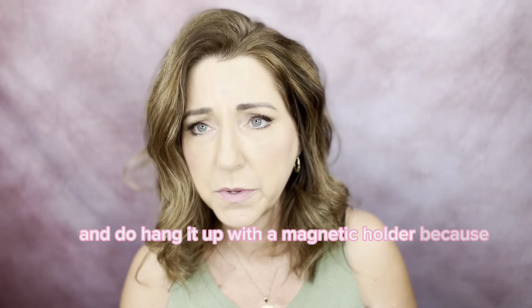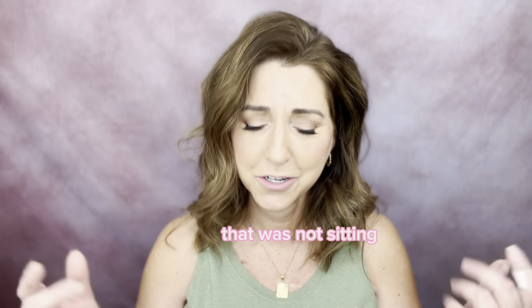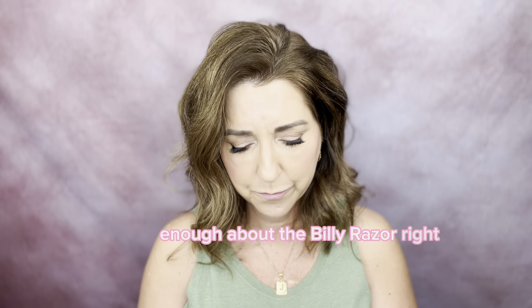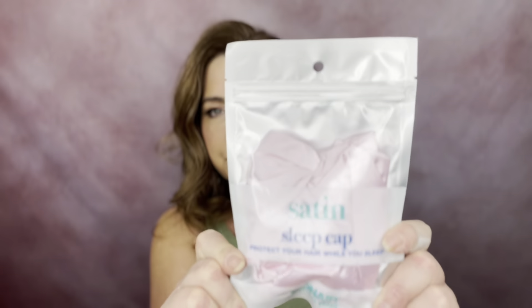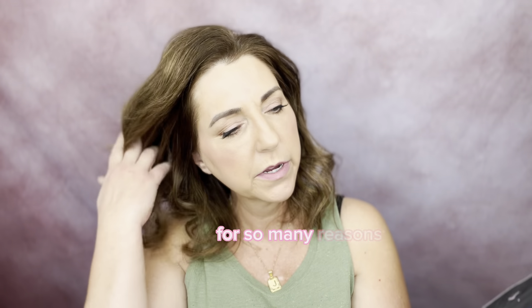Do hang it up with the magnetic holder because it comes with it. Enough about the Billy razor. I grabbed a satin sleep cap to protect my hair while I sleep. I'm so excited about this for so many reasons.